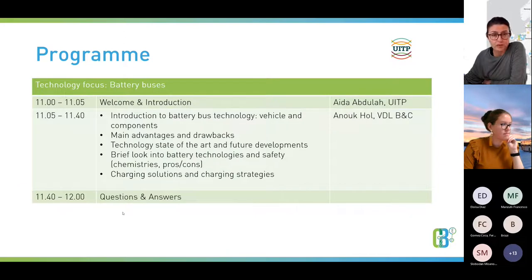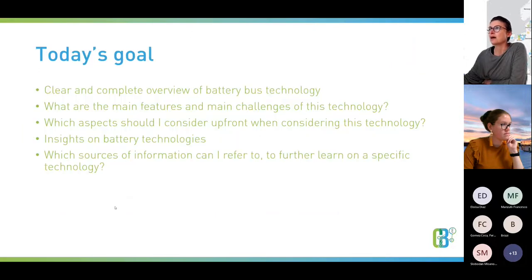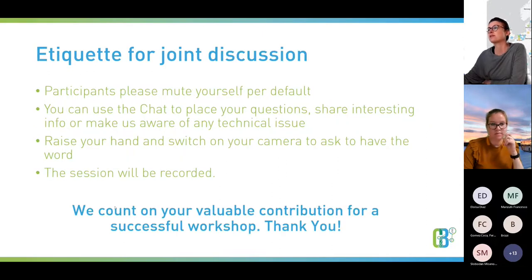At the end, we hope to receive your questions through the chat, and please feel free to raise your hand if you would like to have the word. Please mute yourself by default. I will give you the word whenever you raise your hand and would like to make a contribution. We expect a nice discussion guided by Anouk and many questions from your side, which helps us understand where the needs and gaps are when it comes to understanding clean bus technologies, with today's focus on battery buses.